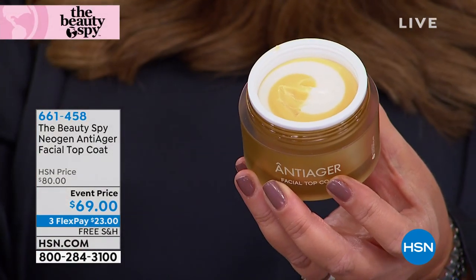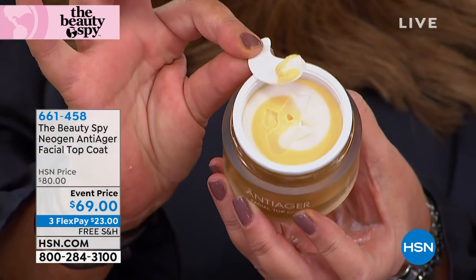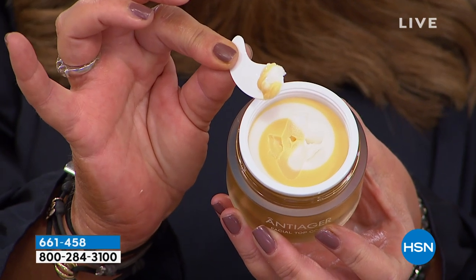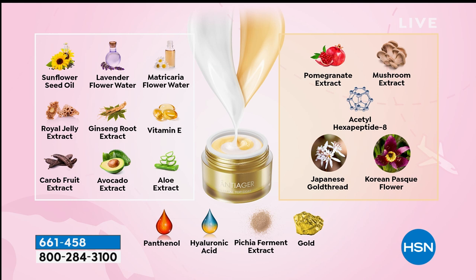Base coat goes on first, top coat goes on second. Take a swirl - you want a little bit of white and a little bit of gold. There's no water in this formula. The ingredients include sunflower seed oil, lavender, vitamin E, aloe, avocado, carob, ginseng - ingredients from mother nature - combined with pomegranate extract, the most powerful anti-aging peptide acetyl hexapeptide-9, and Japanese gold thread.